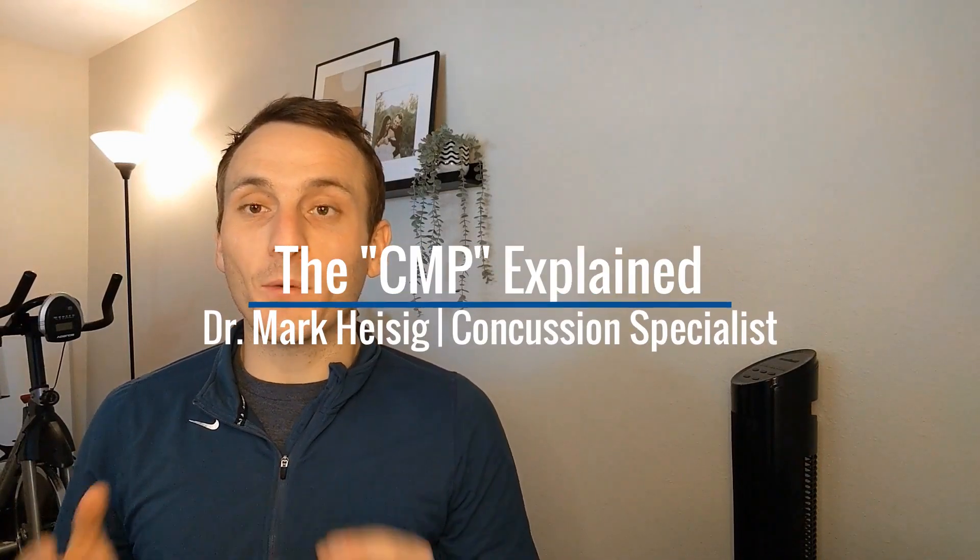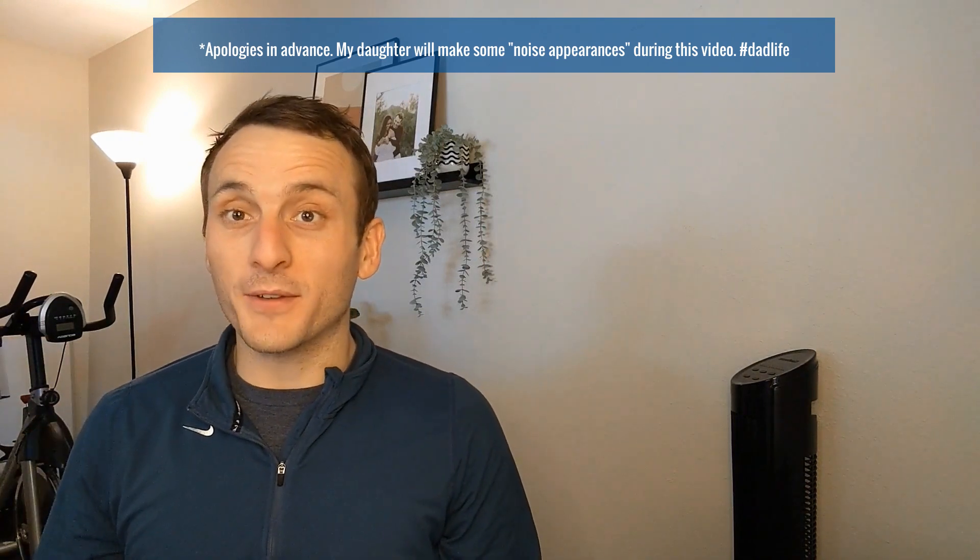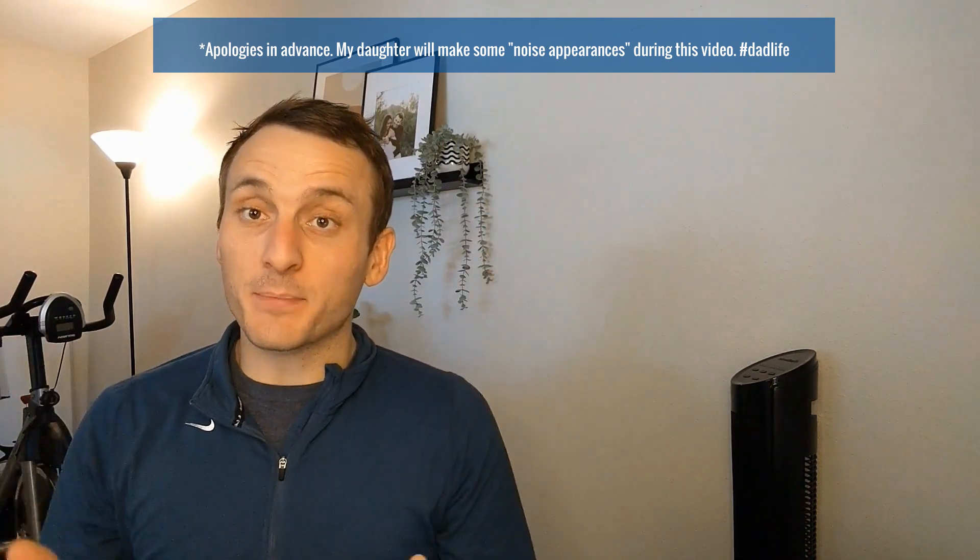Your doctor orders a CMP. What does CMP stand for? What does this even test for? What if there's a bold value? Similar to last week with the CBC, let's break it down.